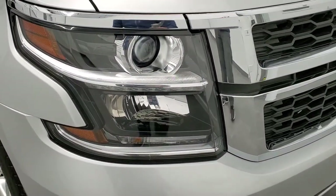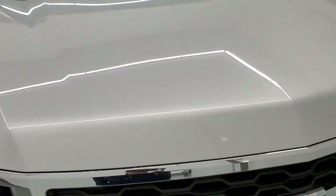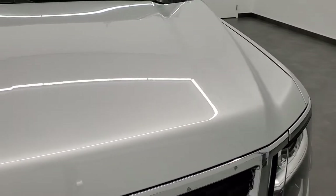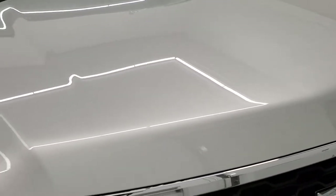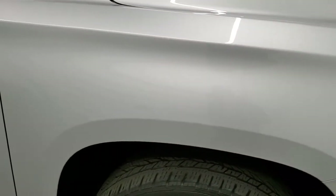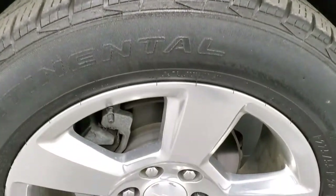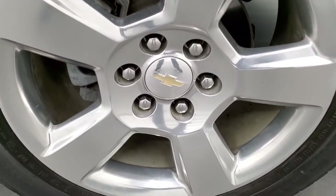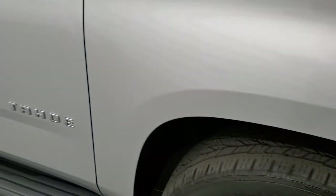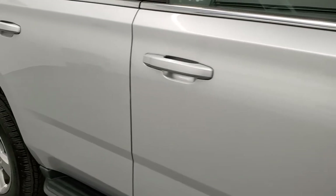Headlight lenses are nice and clear. You do get the LED running lights under there. The hood is in excellent shape with no dents. Passenger side front fender is in nice condition as well, and the passenger side rim has no major scuffs or scrapes. As you go down this side of the vehicle, take note of how clean the body is, how reflective and mirror-like that paint is.